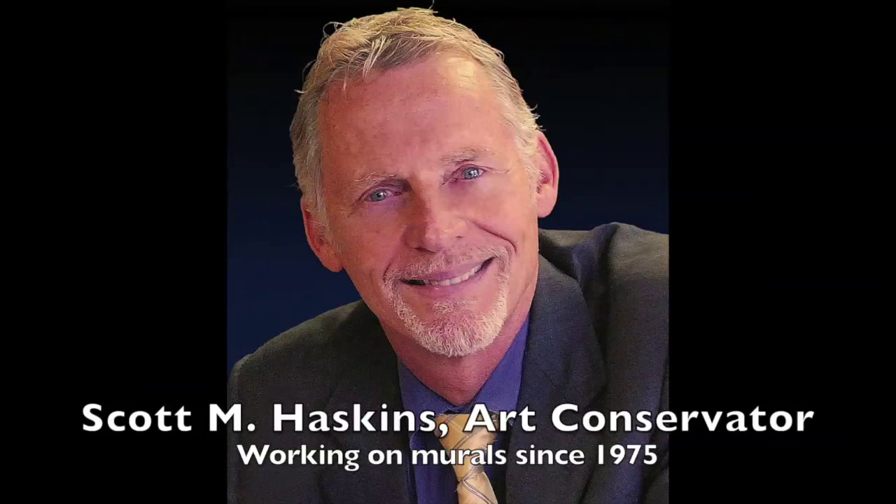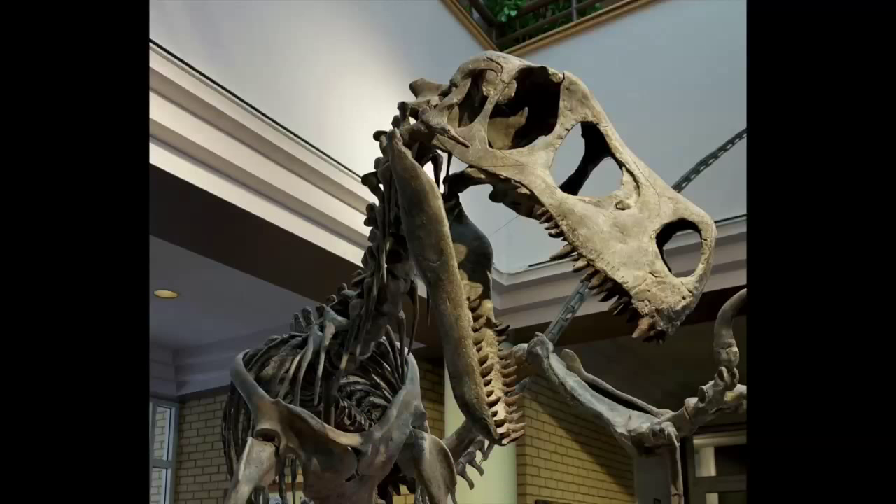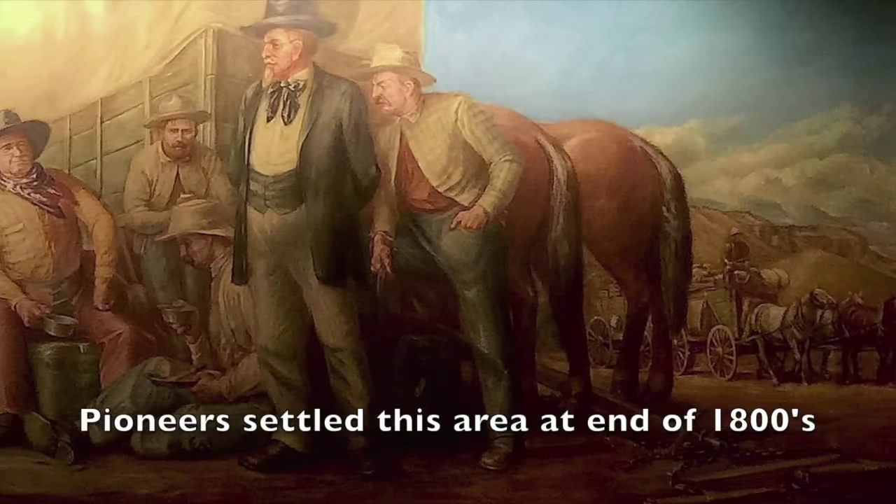Several months ago, I responded to a request to go to south-central Utah. I was surprised that there would be murals out in the middle of dinosaur country and out in the middle of the old wild west.